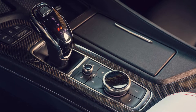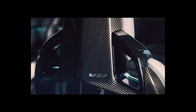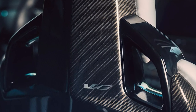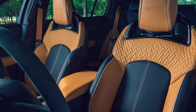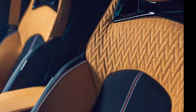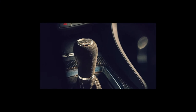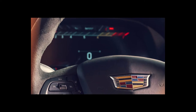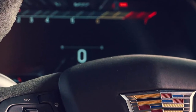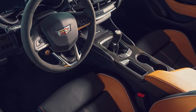GM claims the CT5V Blackwing is good for a 0-60 time of 3.4 seconds with the automatic and 3.6 with the manual, a top speed north of 200 mph, and 1.01 g of maximum lateral acceleration on the skid pad. Fuel economy checks in at 16 mpg city and 22 mpg highway with the auto, and 13/21 with the manual. But really, if you care about frugality, the CT5V Blackwing is simply not going to be your cup of tea.